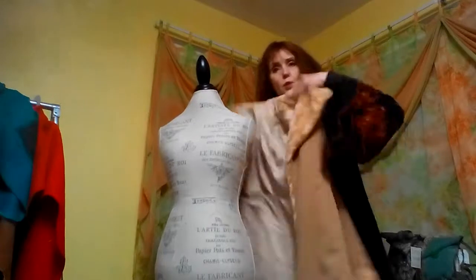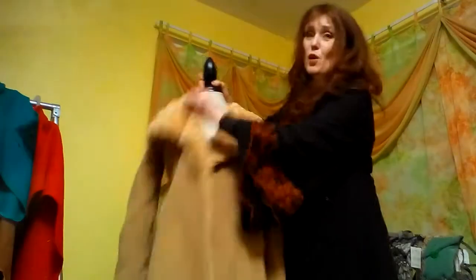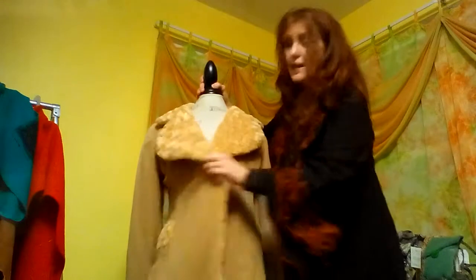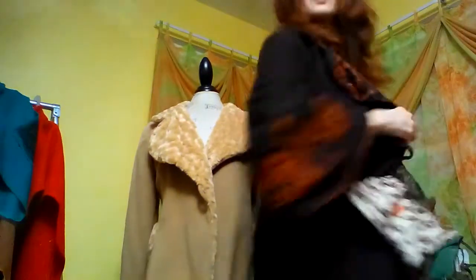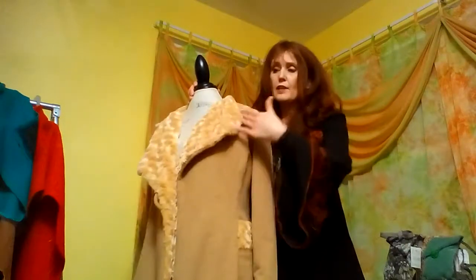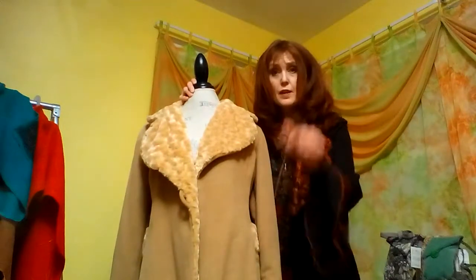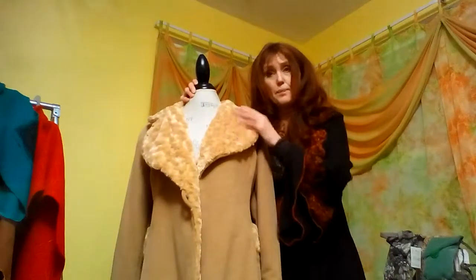So this is one of my sample coats that I'm willing to part with — I'm not willing to part with all of them. This is a similar silhouette as to the coat that I'm wearing, minus the bell sleeves. And she has the faux fur trim on the cuff, the collar, and the hem.